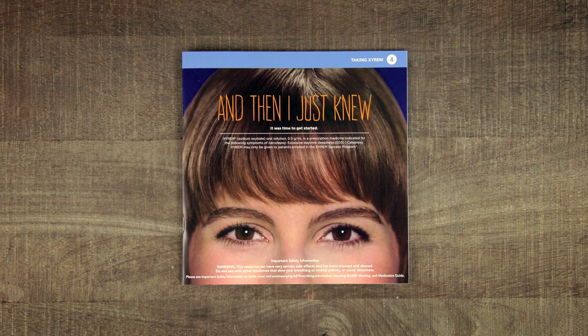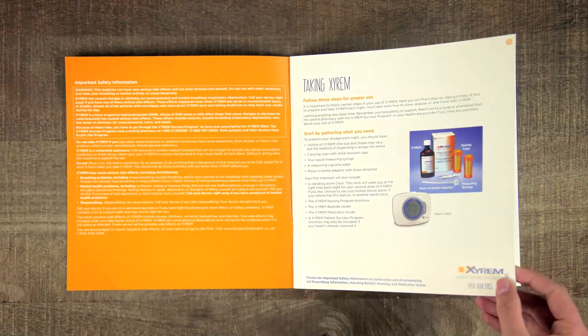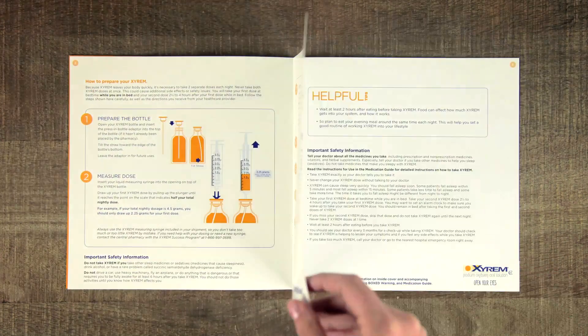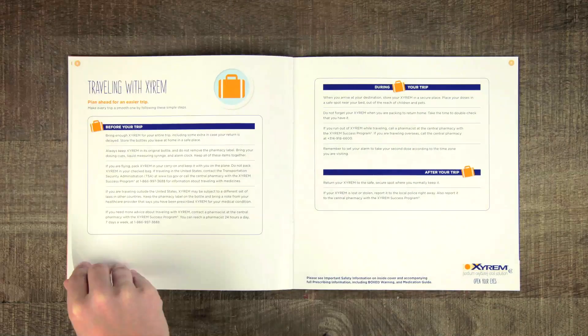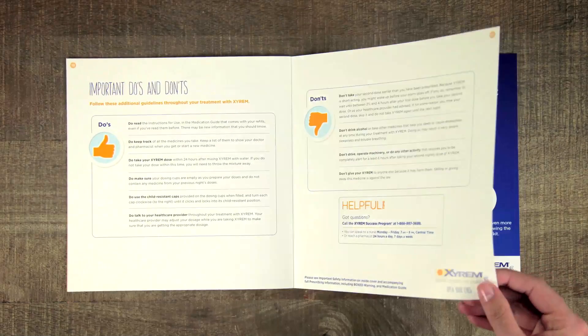The last brochure will show patients how to correctly take Xyrem, step-by-step. In addition, they'll also find out how to store and dispose of Xyrem, and even get tips for traveling with their medication.